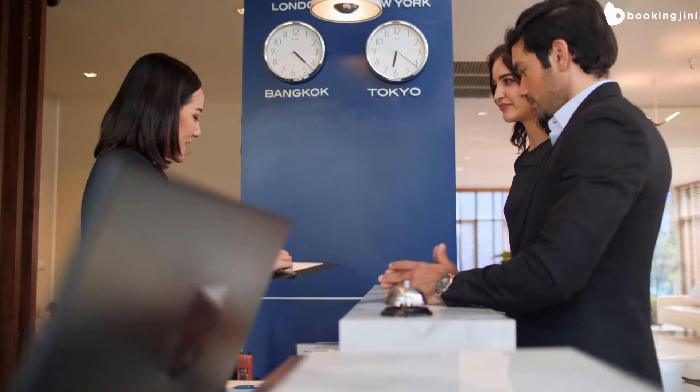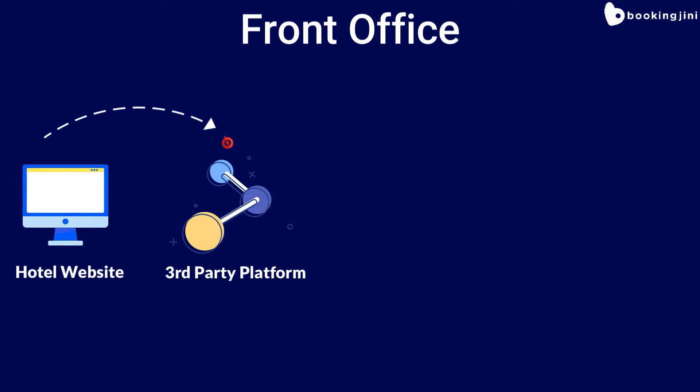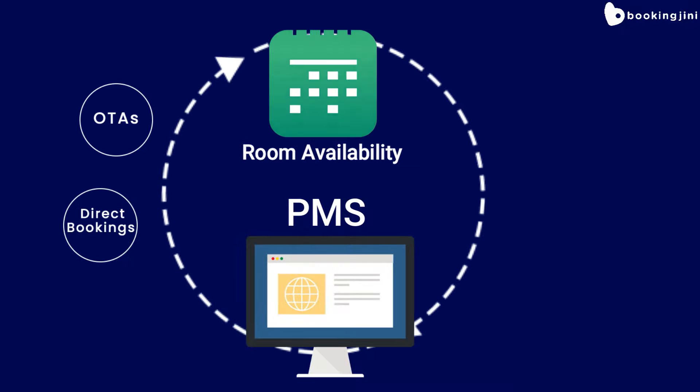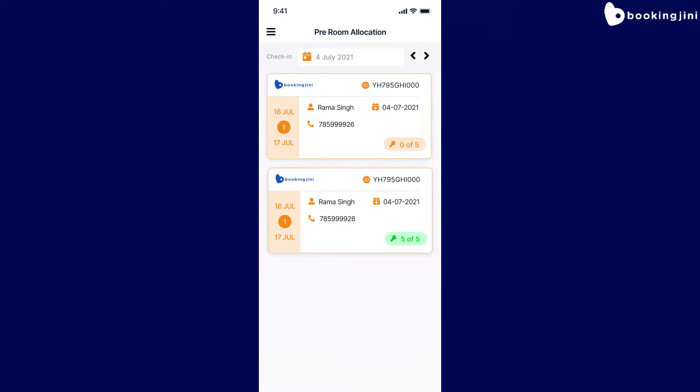Guests can make a reservation through various channels, such as the hotel website, third-party booking platforms, travel agents, or by calling the hotel directly. Once the reservation is made, the PMS automatically updates the availability of rooms to all online channels linked to the hotel and pre-allocates the room to the customer at the same time.